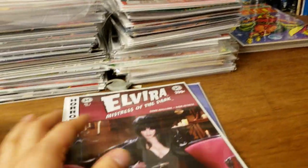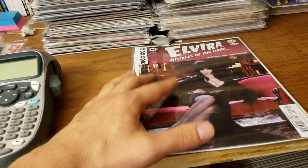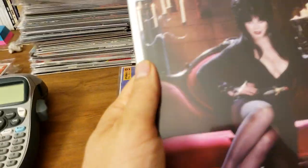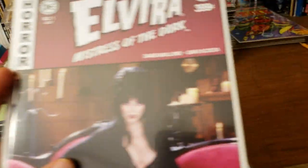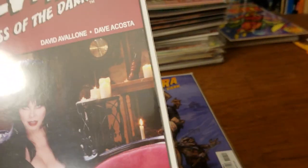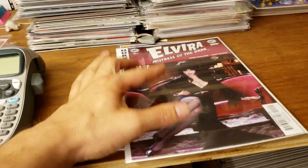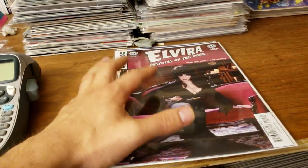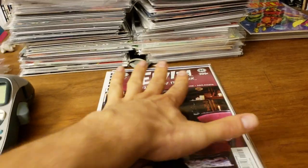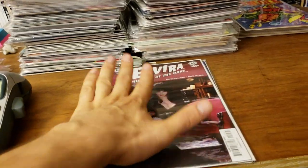One thing I've found: the tighter the bag and board are with the book inside — you can see this is a regular size bag and board with a modern book and there's some space in between, but if I shake it like this it won't move because it's so tight — your poly bags won't wrinkle as fast if the setup is nice and tight, airlocked, nice and tight.